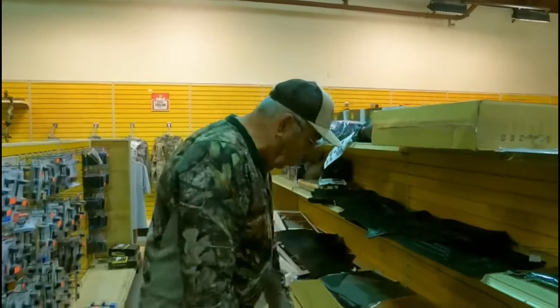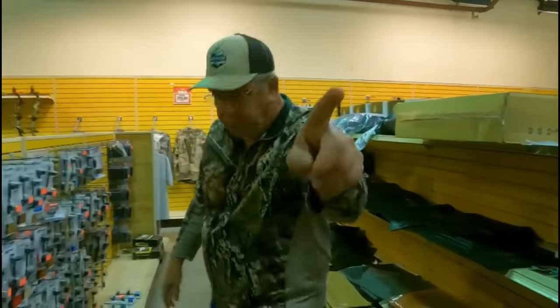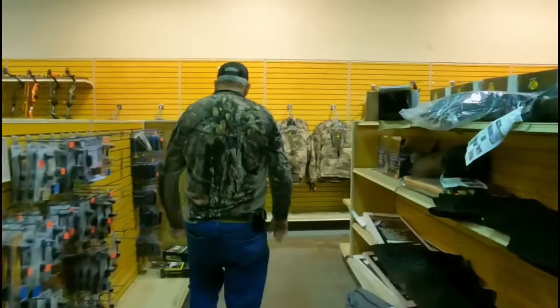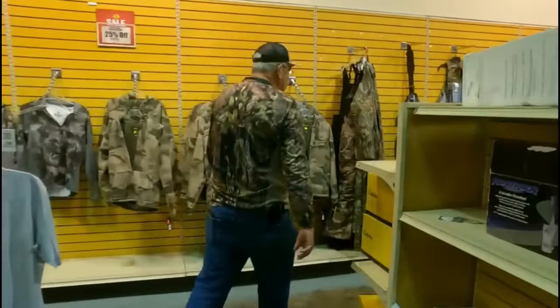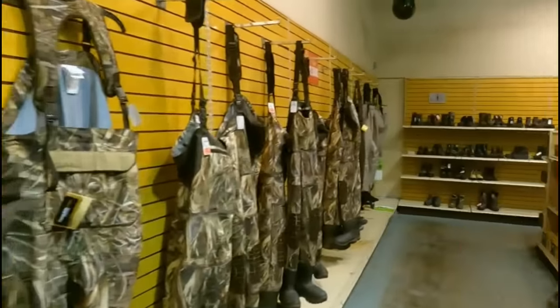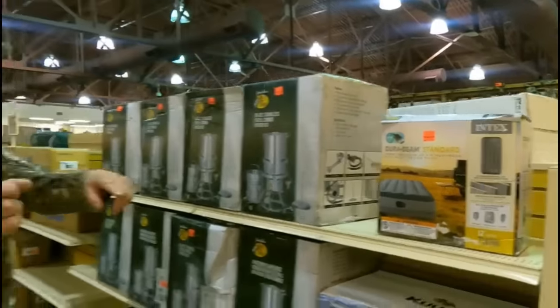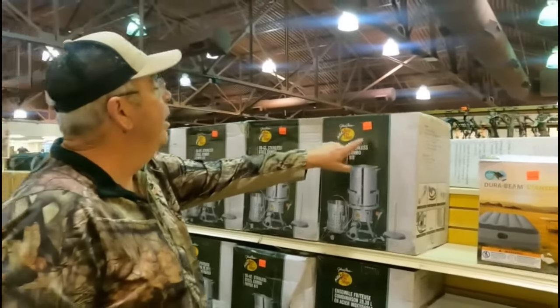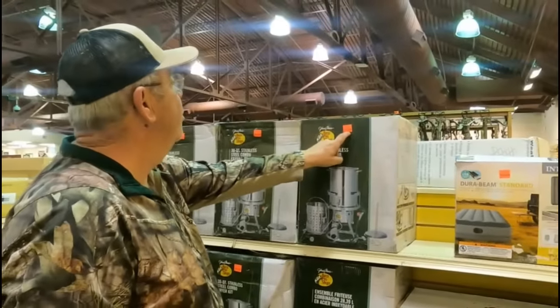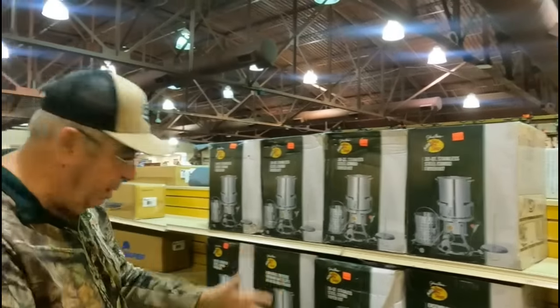I don't need it that bad so I won't buy that, but if you needed one it's probably a good buy. There are also chest waders and a turkey frying combo kit here — was $200, marked down to $139. If you're looking for one, good place to buy it.